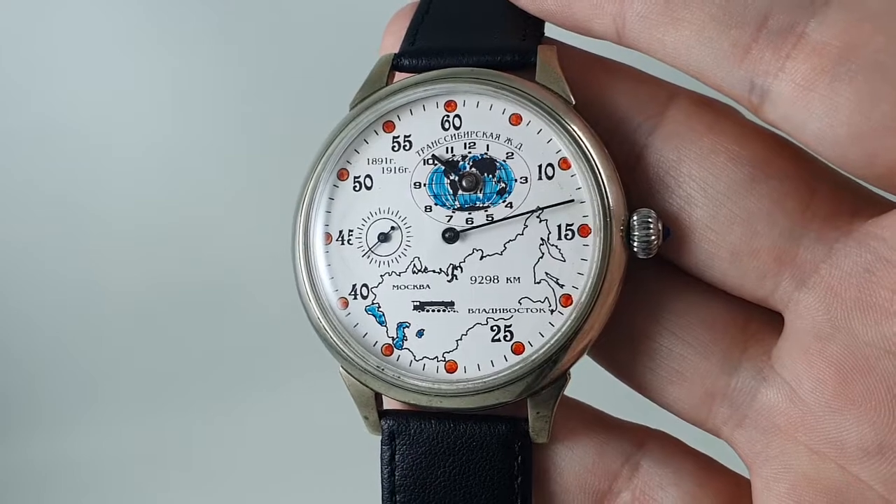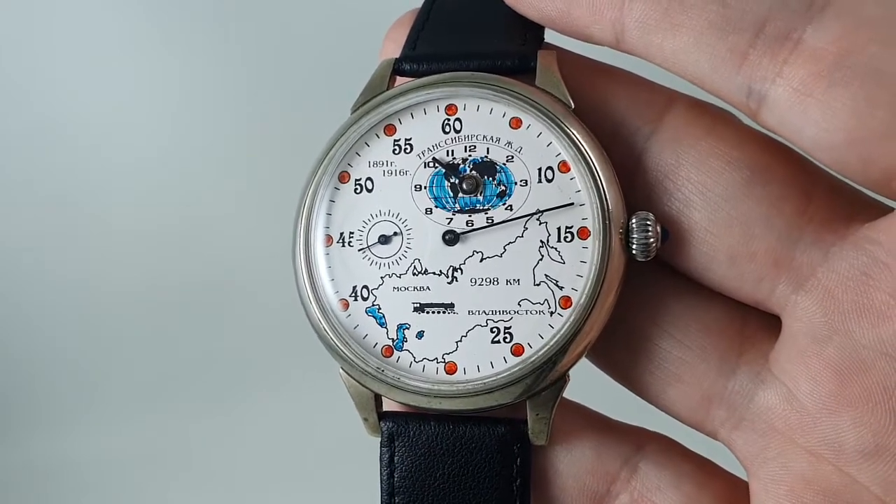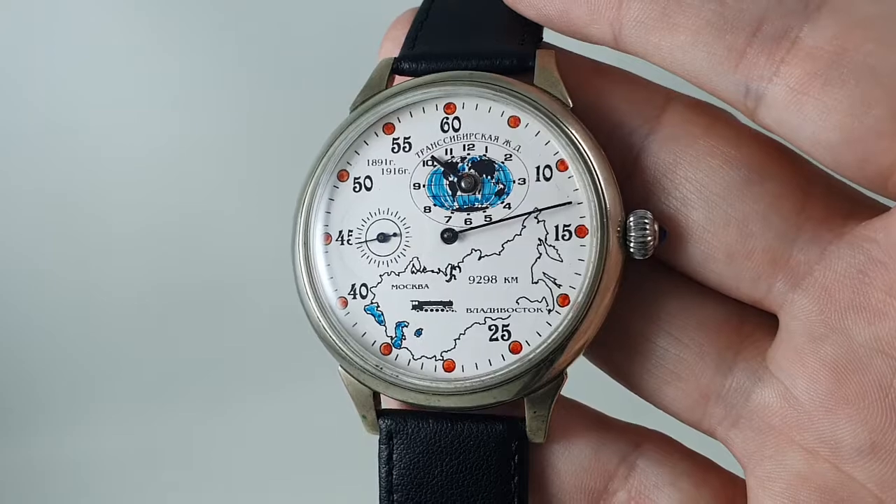It's available now at birthyearwatches.com and the link is in the comments below. Thanks for watching!